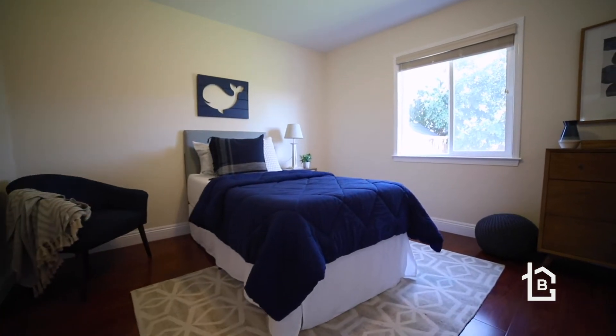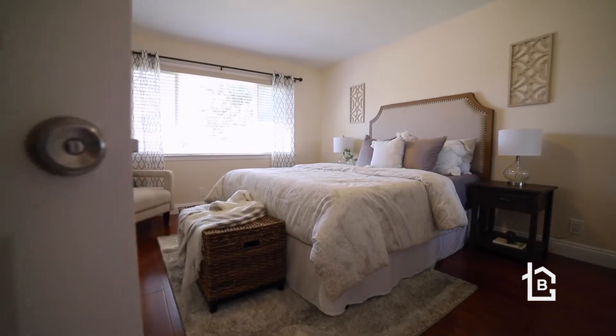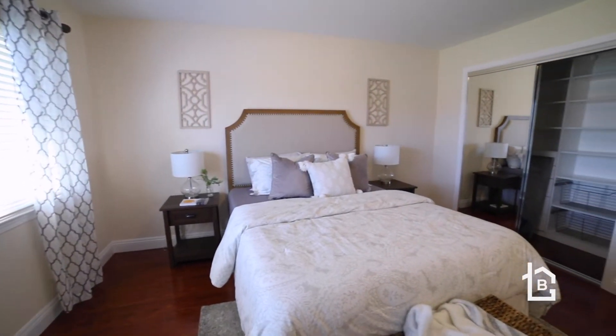The bedrooms are wonderfully proportioned. The master bedroom features a sliding door mirrored closet with closet organizers and its private ensuite bathroom.